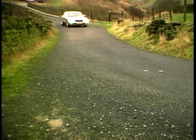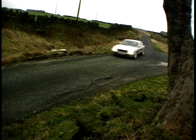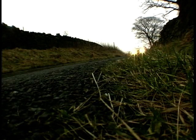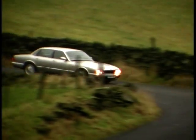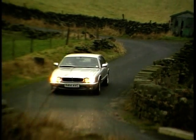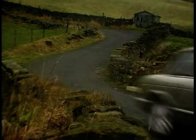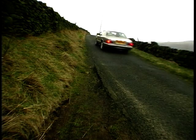This is Jaguar's XJ8 4-litre saloon using the normally aspirated AJ8 engine. This 32-valve, 4-valve per cylinder block develops a thundering 290bhp, mated to a 5-speed auto box and using traction control. It hurtles itself towards the horizon in a blazing 6.5 seconds 0–60, with a top speed of 150mph, and costs in the region of £40,000.